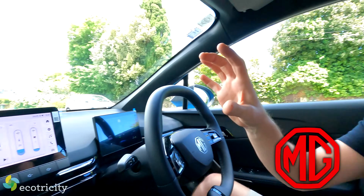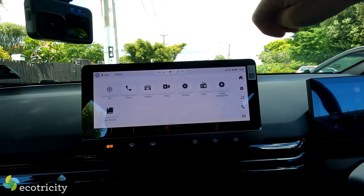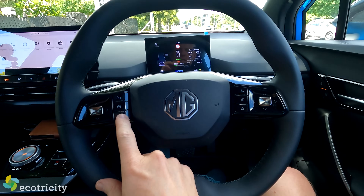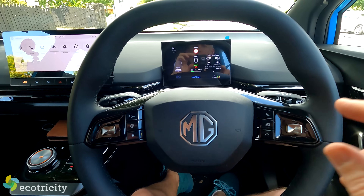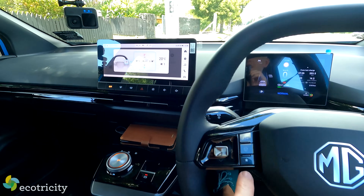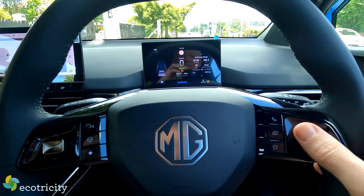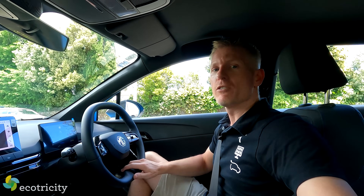One thing the MG has that I've never seen in any vehicle yet is programmable steering wheel buttons. On the right you can change between normal, sport, eco, custom, and snow mode. But on the left these buttons are programmable — I've programmed one to turn on the air conditioning controls. I can adjust the air conditioning without looking, from the comfort of the steering wheel. That is one of the coolest functions I've ever seen in a car. Other car makers, follow suit, please.